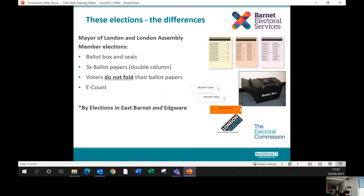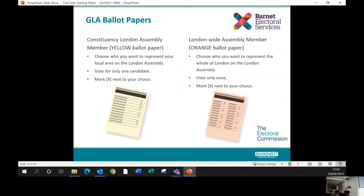In Barnet, we also have two by-elections: a council vacancy in East Barnet ward and a council vacancy in Edgware ward. If your polling station is in either of these wards, you will have an additional ballot box and an extra ballot paper to give to all your electors. To recap the GLA ballot papers: the yellow one is for the constituency member, requiring a single cross; the orange London-wide assembly paper has two columns of political parties, and electors choose just one — decided by proportional representation from party lists.